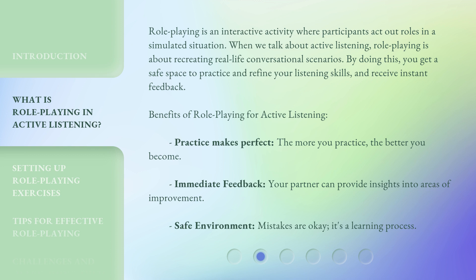Benefits of role-playing for active listening: Practice makes perfect — the more you practice, the better you become. Immediate feedback — your partner can provide insights into areas of improvement. Safe environment — mistakes are okay; it's a learning process.